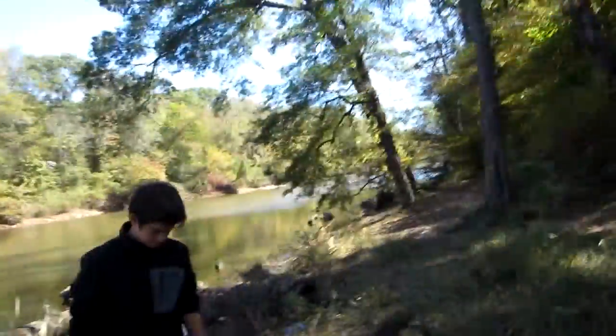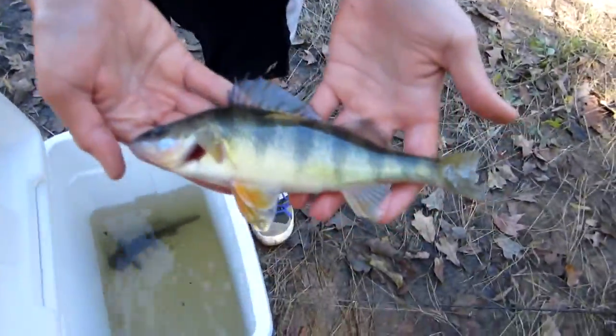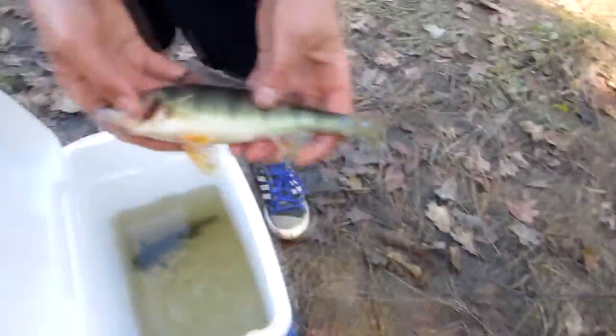All right guys, we got the next fish — fishing grasshoppers and crickets. I'm not even going to tell you what it is, you'll find out soon enough. It's a jumbo of its size and it's not a bluegill — it's a jumbo perch. Look at this perch, you guys. That's massive. That's my biggest perch definitely. These things are feisty.